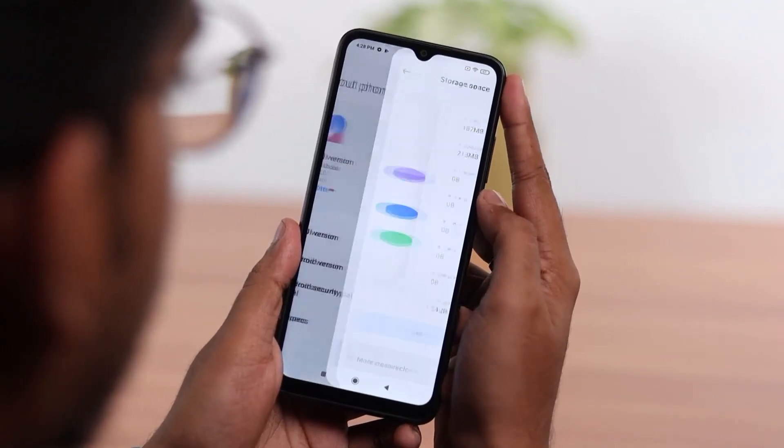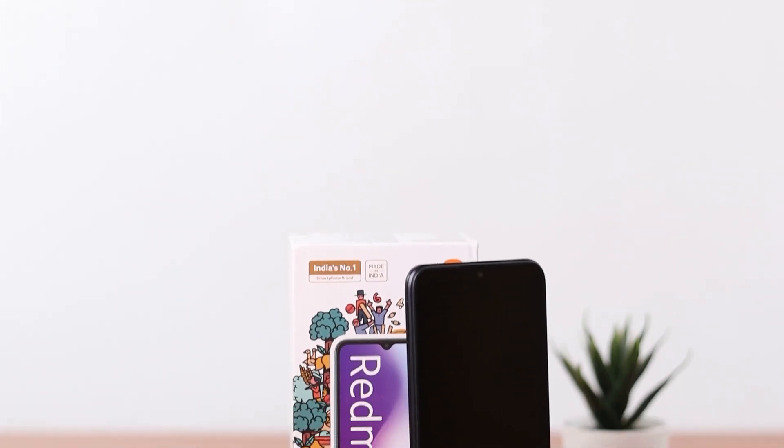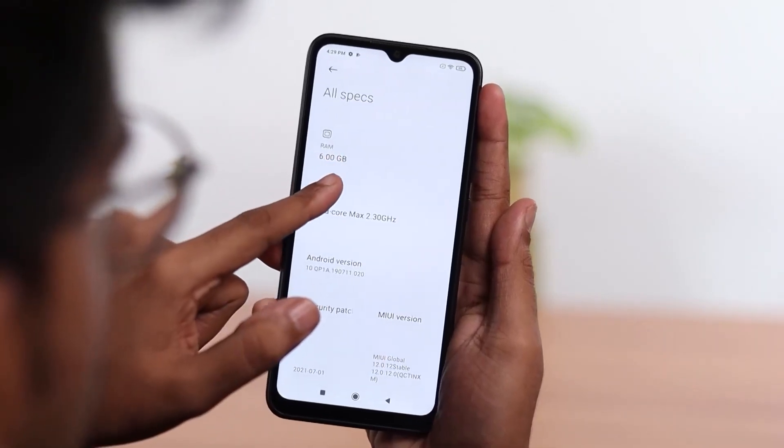This phone has a storage capacity of 128 GB with an expandable memory of 128 GB, which means you have enough space to store all your data and carry it around in your pocket itself. It also has 6 GB RAM that allows smooth and quick functioning.